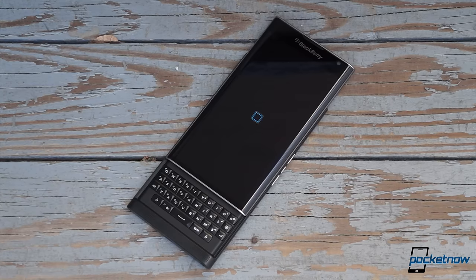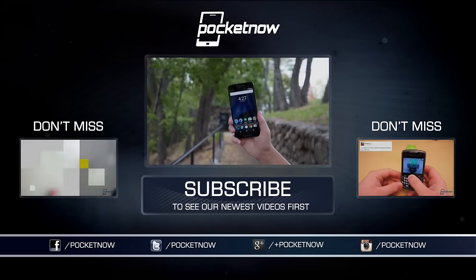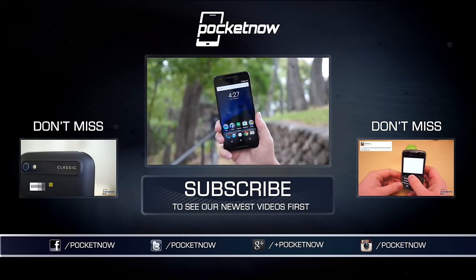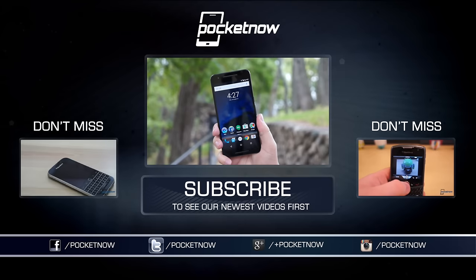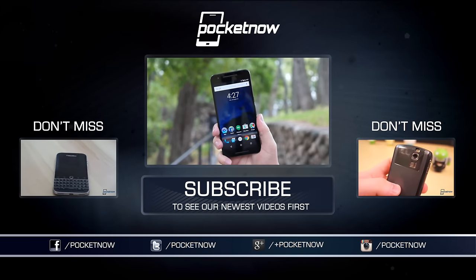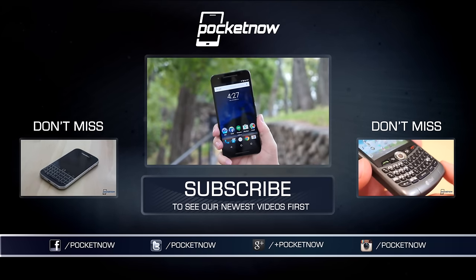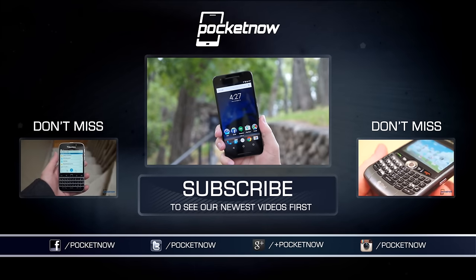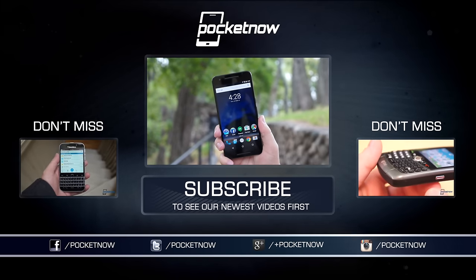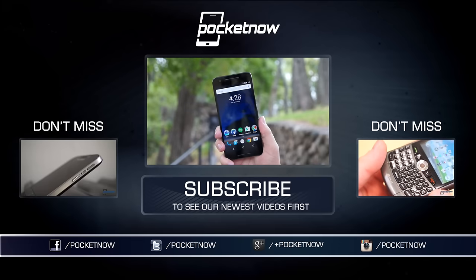For BlackBerry's sake, we hope that price drop and that software update comes sooner rather than later. For much more of the good, bad, and ugly concerning the BlackBerry Priv, pay us a visit at pocketnow.com for the full-length review, available November 19th and linked in the description below. And until next time, this has been Michael Fisher — Captain Two Phones on Twitter — reminding you to keep your privilege private, or your privacy privilege, whatever. Thanks for watching, we'll see you next time.